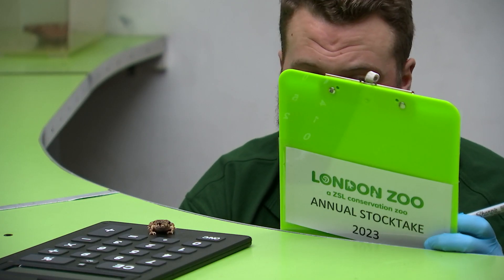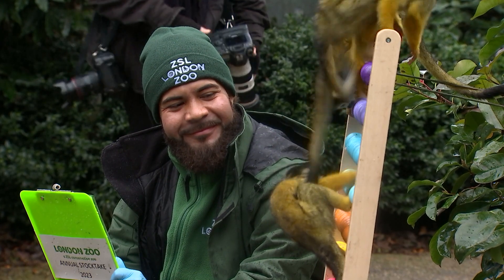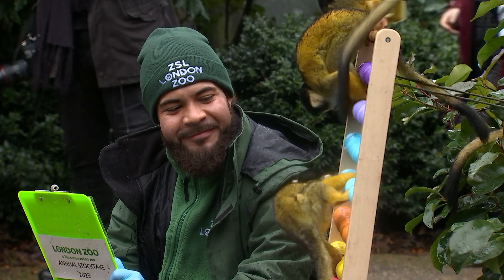Counting is expected to take a week to complete. It may be hard work for keepers, but a fun experience for all. Catherine Nash, 5 News.